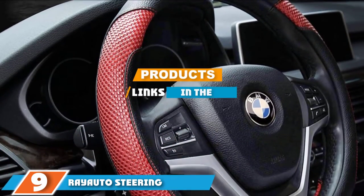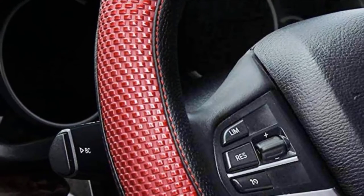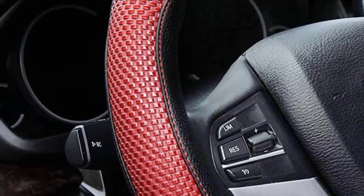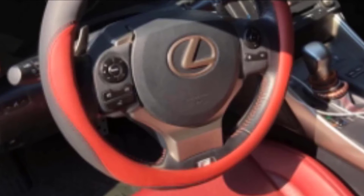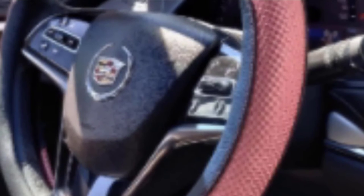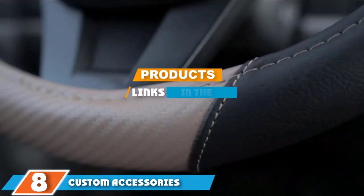At number 9 we have the Ryato steering wheel cover. If you live in a hot climate, this Ryato steering wheel cover is the cover for you. The unique design protects your car from sun damage and protects your hands from a hot steering wheel. This cover comes in a 15-inch universal fit. The unique cushion design is made with memory foam and rubber to give you optimal anti-slip grip while making driving comfortable. Though great for summer months, it can also be used year-round. It also comes in black, dark blue, green, red, and gray.